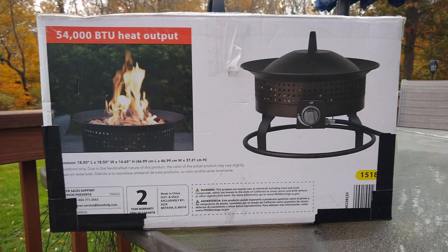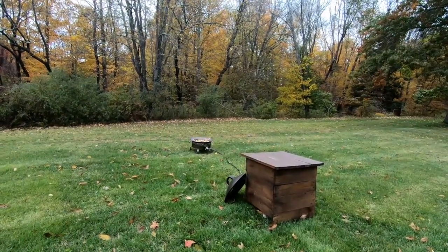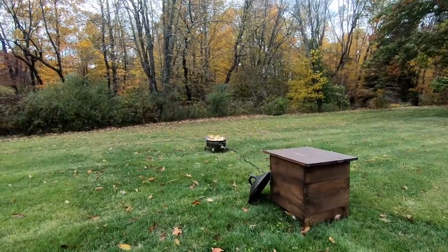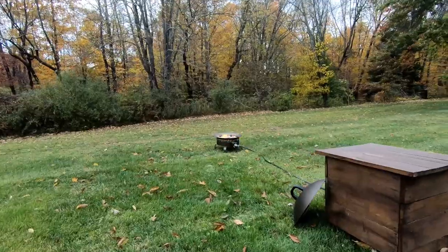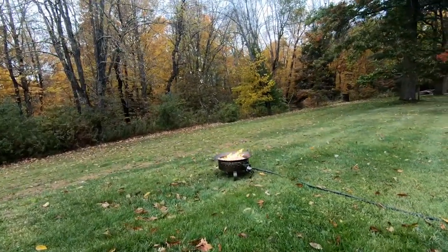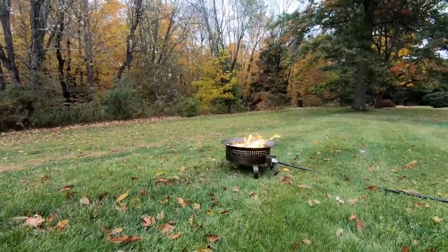Our fourth suggestion would be a propane fire pit. I would have to say one of our most versatile purchases for the RV was this gas LP fire pit. It comes in really nice — you can use it camping or you can use it at home. But if you're camping at campgrounds that don't allow an actual fire, such as the National Seashore at Cape Hatteras where we camped, this was really enjoyable.